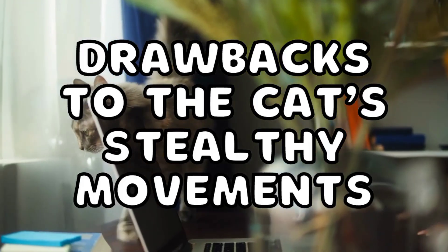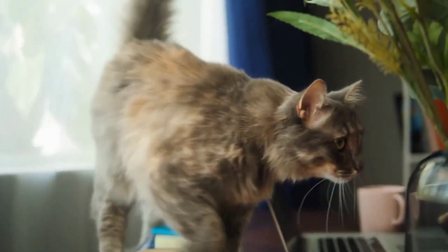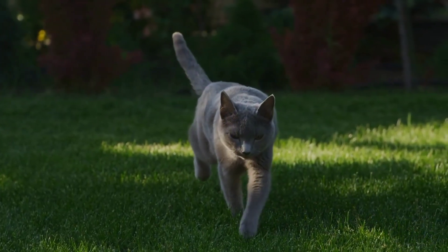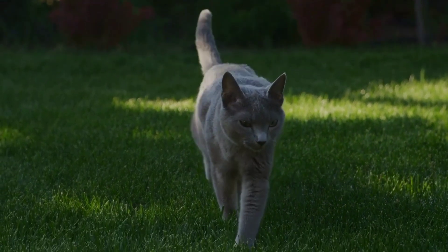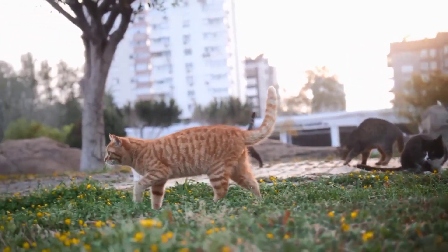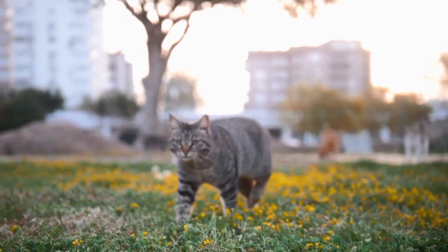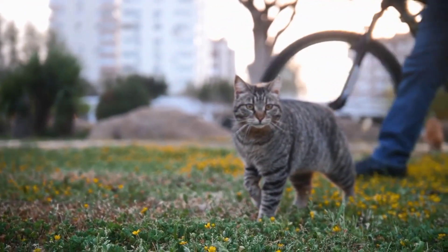Are there any drawbacks to the cat's stealthy movements? The stealthiness of our feline counterparts does come at a cost. While they can easily sneak up on prey and devour them in minutes, they have to sacrifice efficiency. These slow, calculated movements require much more concentration, draining much of the cat's energy. If they don't catch their prey, a lot of energy goes to waste. Cats are incredibly fascinating creatures, and silence is gold to them. Their incredible anatomy confers to them a considerable degree of advantage on hunting grounds. This, coupled with their innate predatory instincts and sharp claws and teeth, gives them unmatched hunting capabilities.